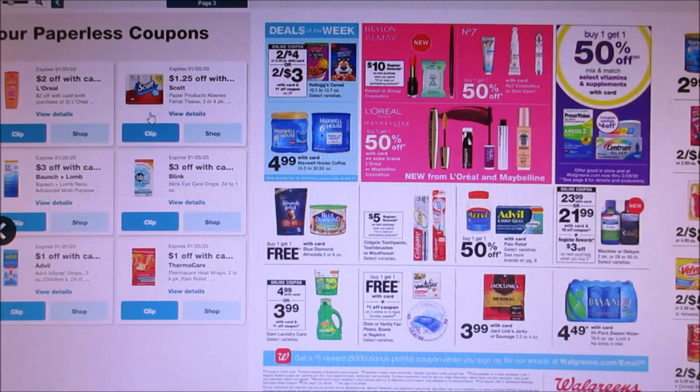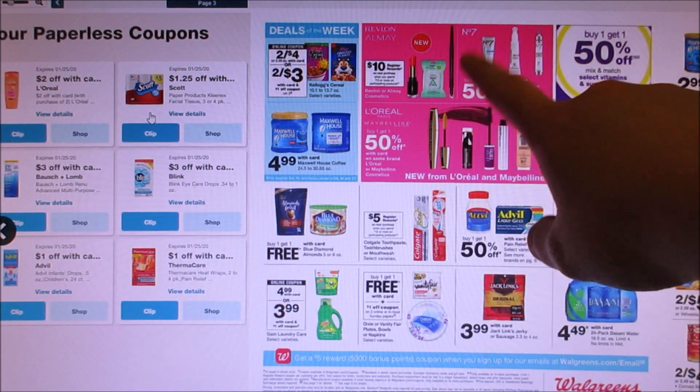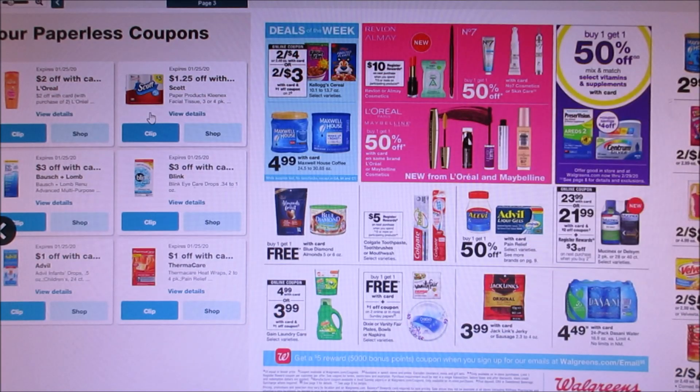Colgate looks like if you spend $10, you get a $5 register reward, and we are getting 50 cent off coupons for that. Almay and Revlon is spend $15 and you'll get $10 in register rewards. It's not as hot as it was a couple months ago, but if you have those coupons, go for it.